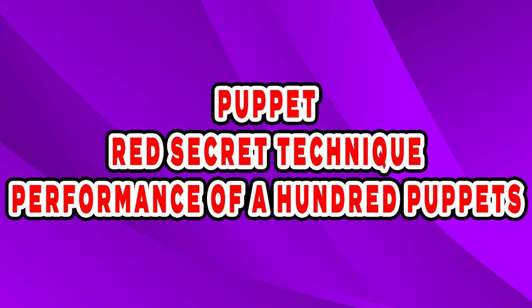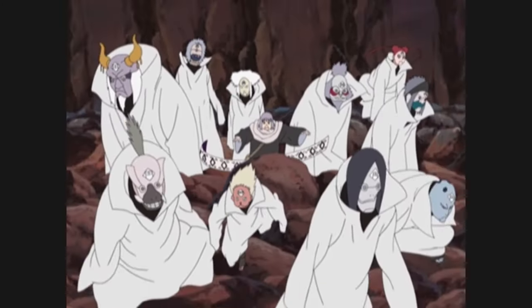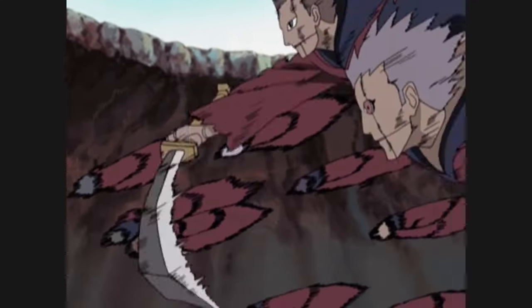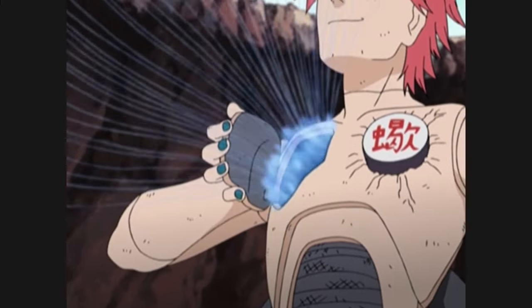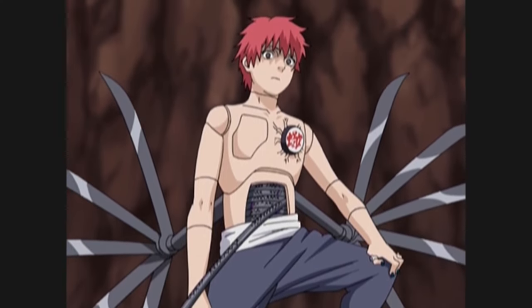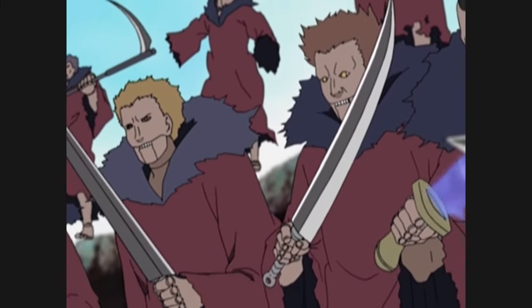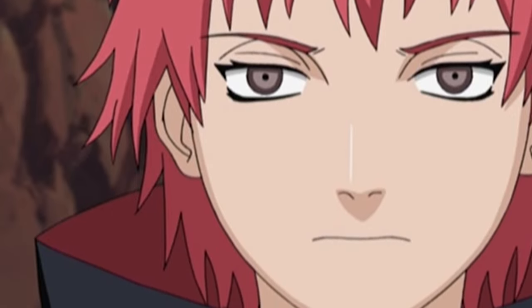Puppet – Red Secret Technique – Performance of 100 Puppets. While Granny Chiyo can control 10 puppets simultaneously, Sasori is a genius who controls more than 100 puppets at the same time with his Red Secret Technique – Performance of 100 Puppets — a jutsu he himself created. Having enhanced his own body and become a puppet himself, Sasori emits chakra strings directly from his body to control and fight with over 100 puppets simultaneously. This is a jutsu that only Sasori can master — one that an ordinary puppet wielder would never be able to achieve in their lifetime.